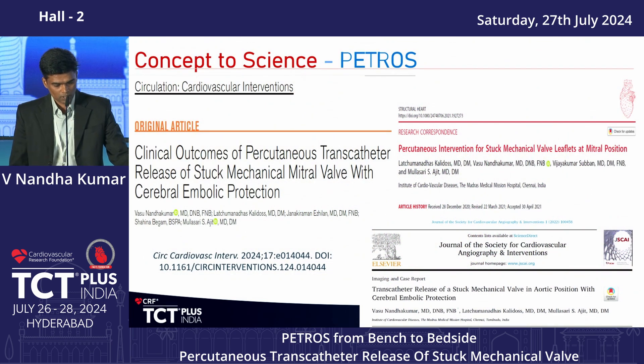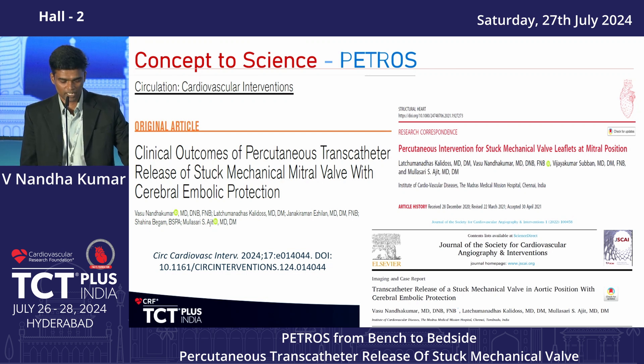That is the story of PETROS — how it evolved from a simple concept to a reasonable science. Troubleshooting, complications, and short- and mid-term outcomes are available in published papers. Those who are interested are encouraged to review them and provide valuable feedback.